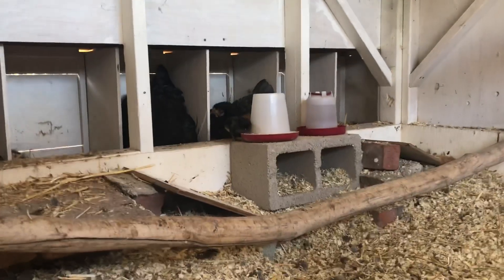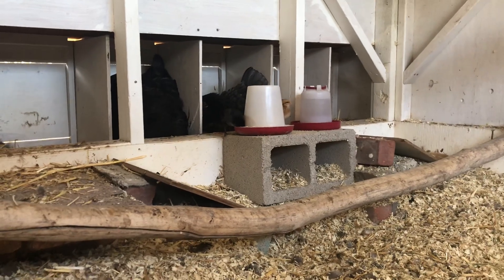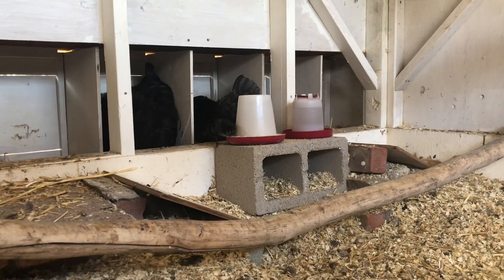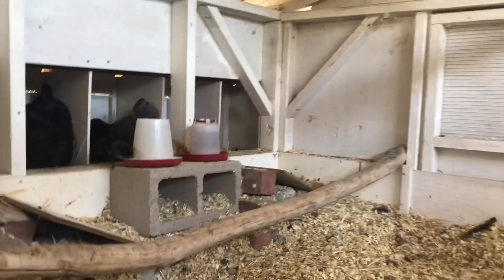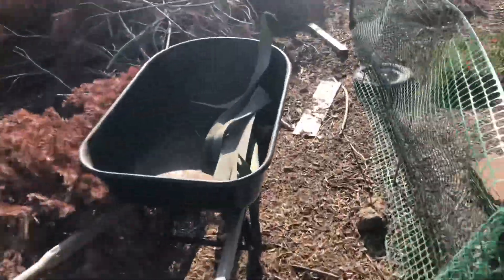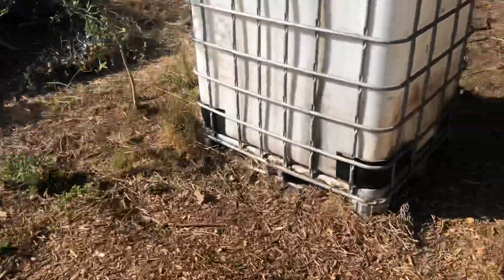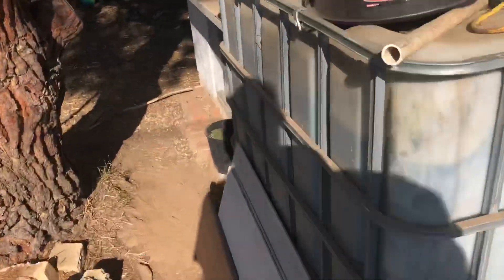That's our Australorp or Blue Orpington or Blue Wyandotte — I think it's a Blue Wyandotte. Because when we bought all our hens, that was one of them that we got. We thought it might have died, but maybe it was the other Australorp that died and the Blue Wyandotte survived. They were all kind of similar.